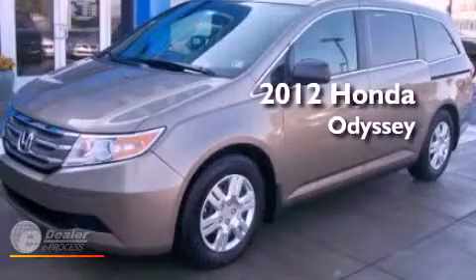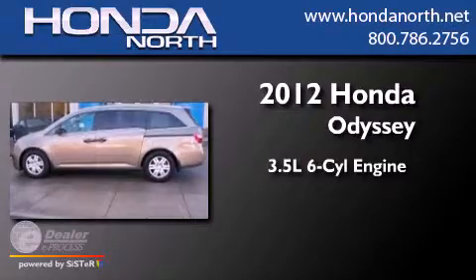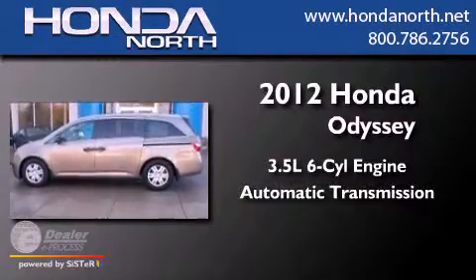This is a 2012 Honda Odyssey. It has a 3.5 liter six-cylinder engine and an automatic transmission.